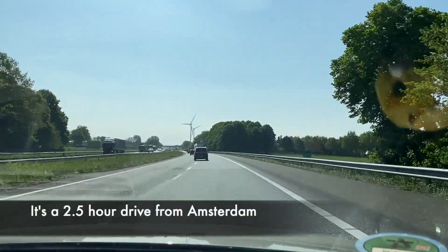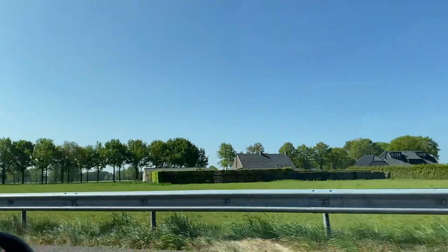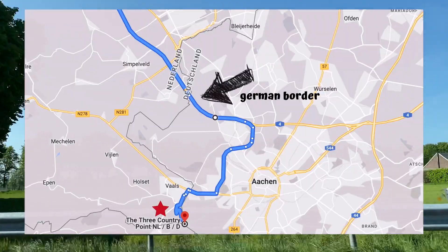Drielandenpunt is located in the south of the Netherlands, in the province of Limburg. There are many ways to get there, but our GPS used a route that crosses the German border and then drives us back to the Netherlands.